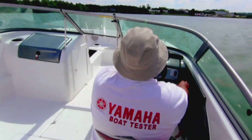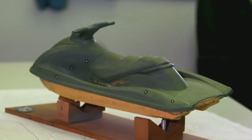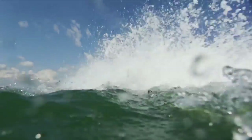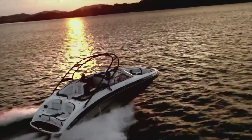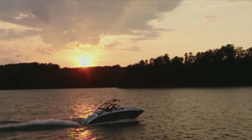A team of Yamaha engineers thoroughly tests full-scale prototypes to ensure that ideas that look good in theory perform with excellence in the real world. The result of this painstaking process is a boating experience unlike anything else in the industry.